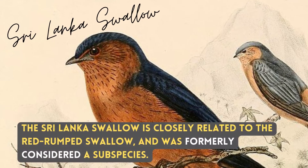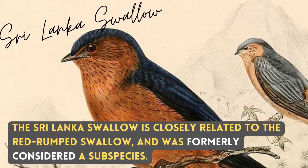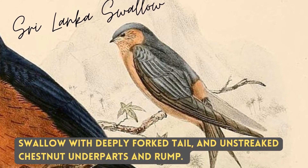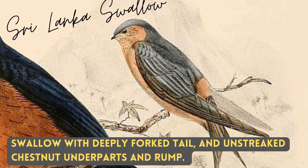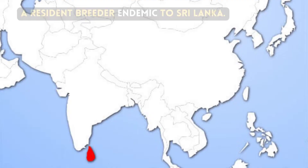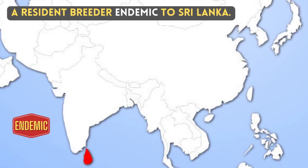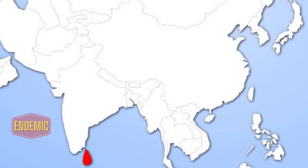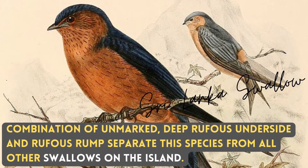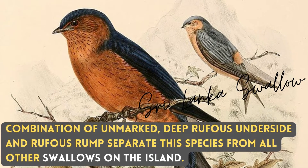The Sri Lanka Swallow is closely related to the Red Rump Swallow and was formerly considered a subspecies. It is a swallow with a deeply forked tail and unstreaked chestnut underpaths and rump. It is a resident breeder, endemic to Sri Lanka. The combination of unmarked, deep rufous underside and rufous rump separates the species from all other swallows on the island.